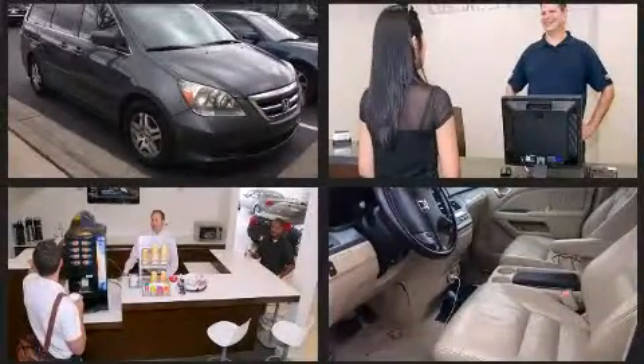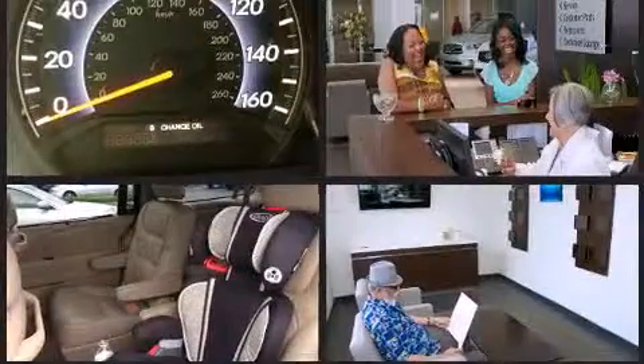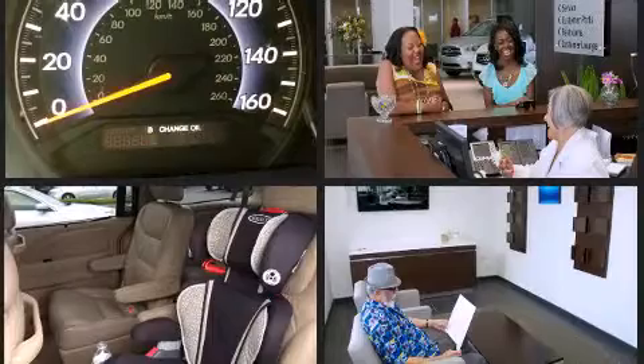It includes leather upholstery, a built-in garage door transmitter, automatic temperature control, and the power moonroof opens up the cabin to the natural environment.